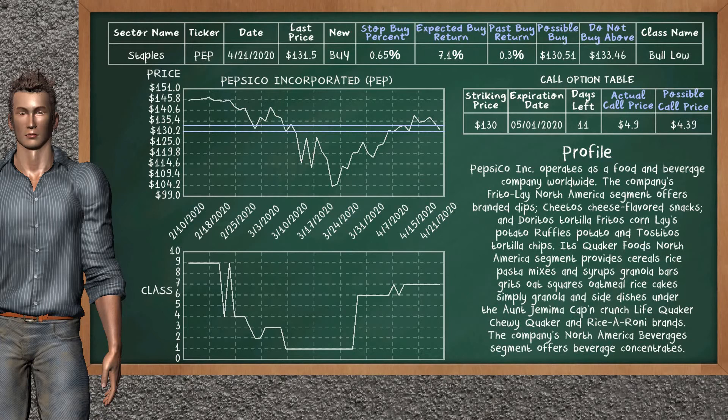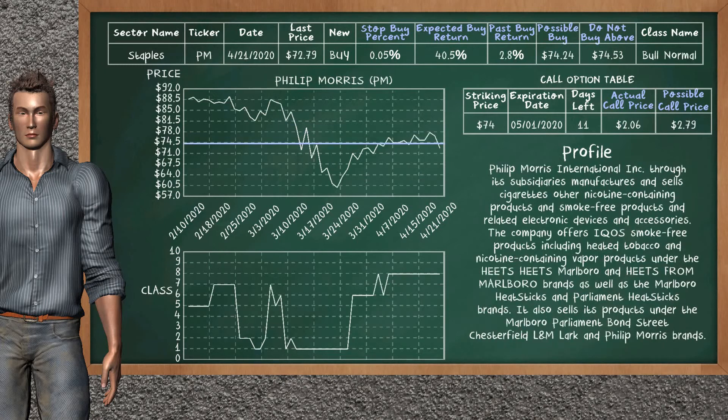PepsiCo Incorporated is a weak buy suggestion; it is in a Bolo class. In the past, our analysis shows it has given an average buy return of 0.3%. You may expect now a buy return of 7.1%. We suggest to buy it at a maximum price of $133.46, but we expect a possible buy price of $130.51. We suggest to stop buying PepsiCo if it is below 0.65% of your stock price. On the call option table, PepsiCo has a striking price at $130. The actual call price is at $4.90, but we expect a possible call price at $4.39.